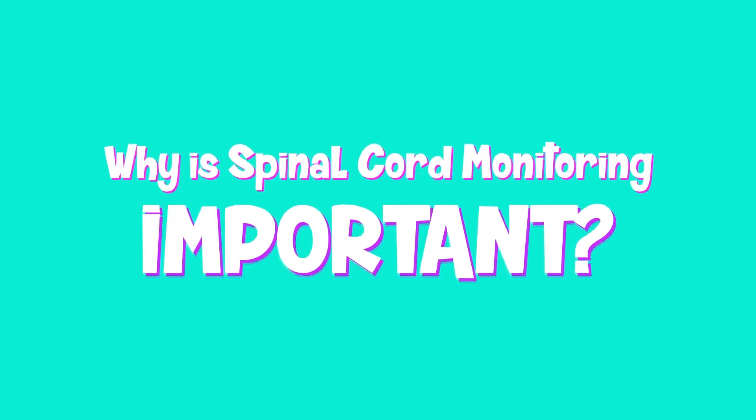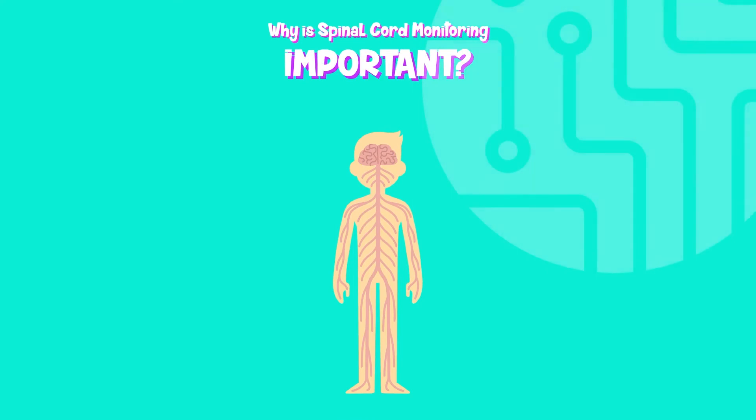Why is spinal cord monitoring important? Before we explain why, let us go over the anatomy first.